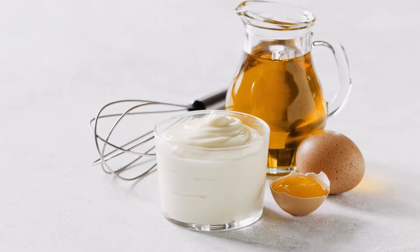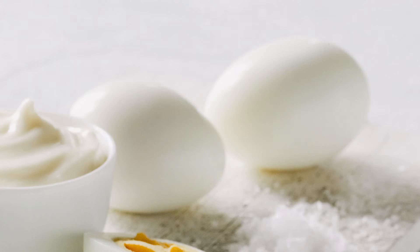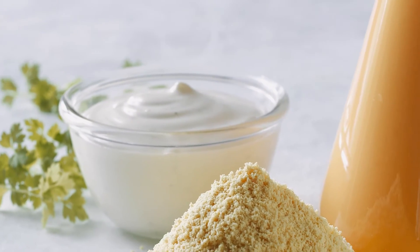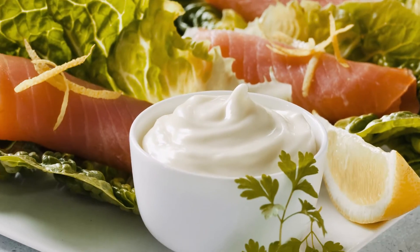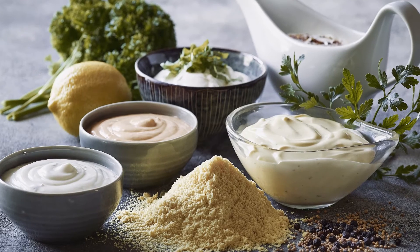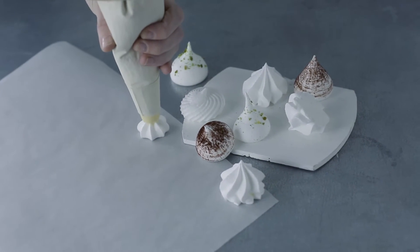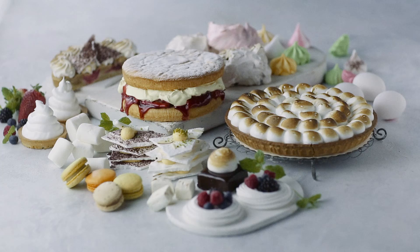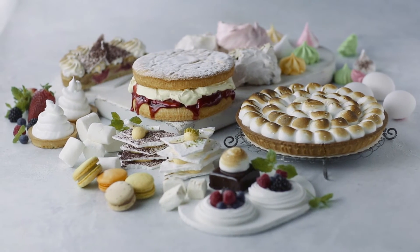Heat-stable egg yolk offers better emulsifying properties in mayonnaise and dressings, prevents oil separation in sauces, and reduces the egg needed in formulas, just to mention a few interesting applications. However, enzymes can also assist you in producing value-added egg products for other applications with enzyme-modified whole egg and egg white.